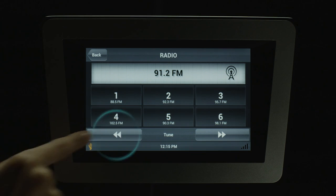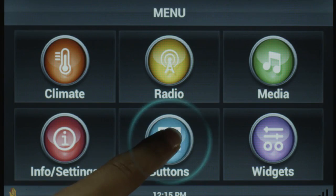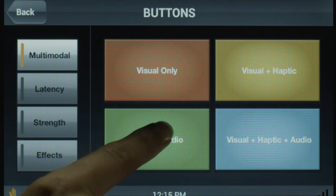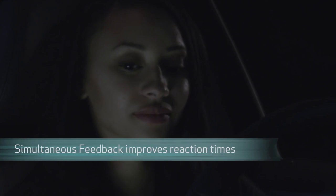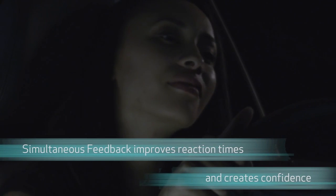When driving, the audio and visual environment can change rapidly and unexpectedly. Drivers can receive feedback visually and also through audio or haptic effects. When drivers receive all forms of feedback simultaneously, their reaction time improves and they feel more confident.